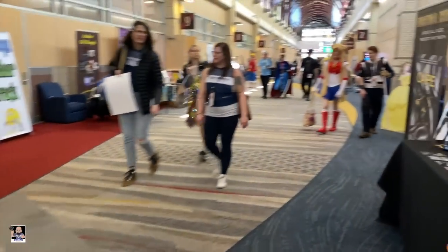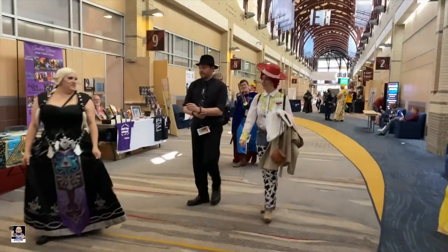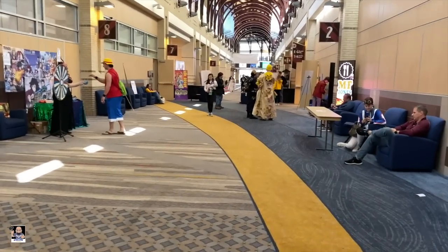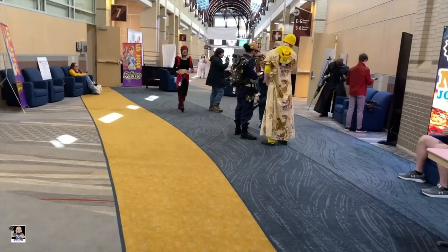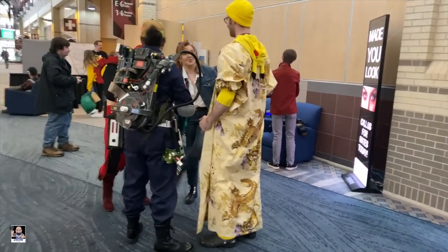I'm going to walk around a little bit more and see if I can find anything else. We'll get a few more cosplayers as I'm walking out. I really admire the cosplay community because the creative process that they have is amazing — I dig it.